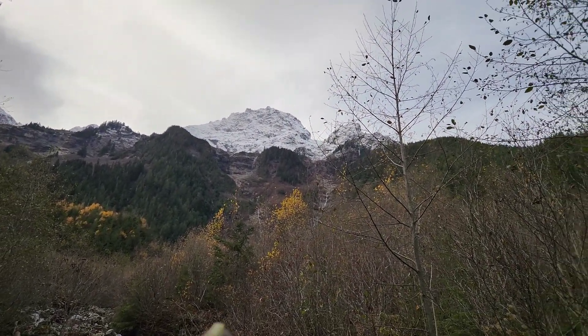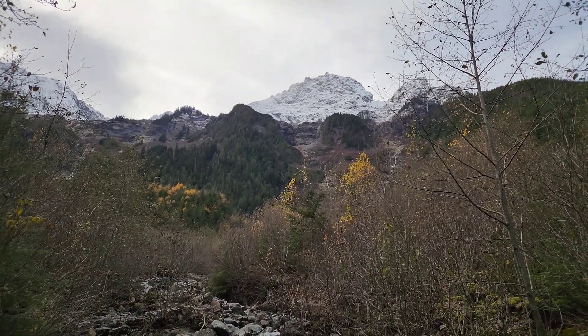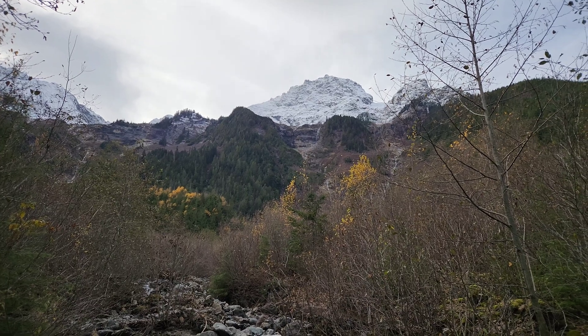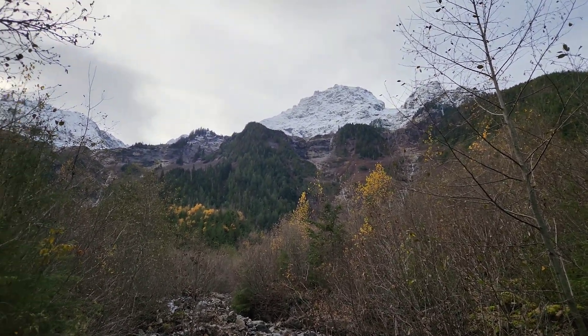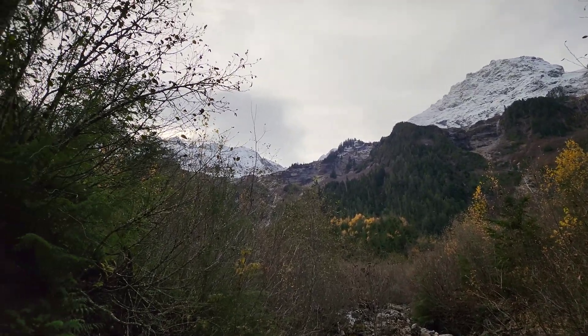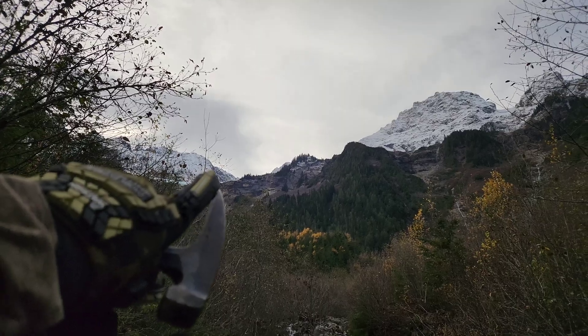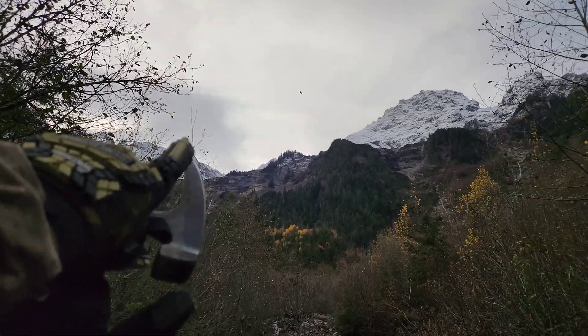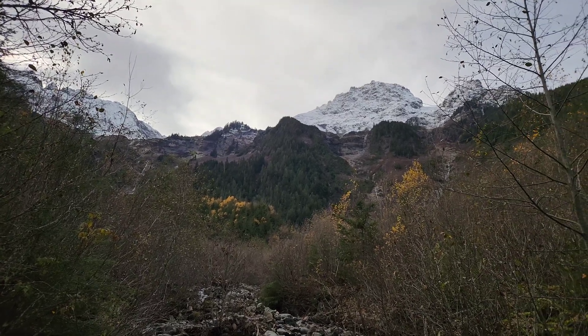So this is Glacier Creek — it branches off two ways. We don't know how far we're going to get; we're trying to get as close as we can. We've got to be back down to the bottom by dark, and we're going to have to do the last four hours in the dark on the way out. Over there is the U.S. border — it cuts across there and we're on the Canadian side, about a kilometer away.